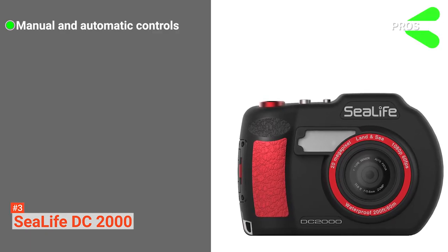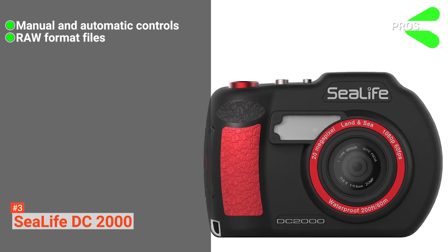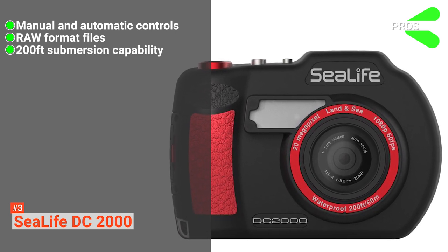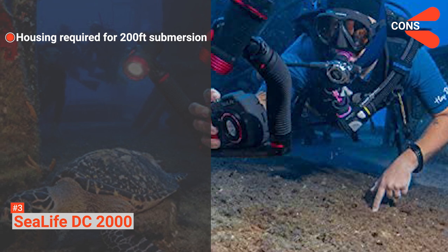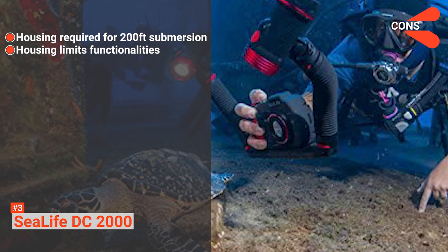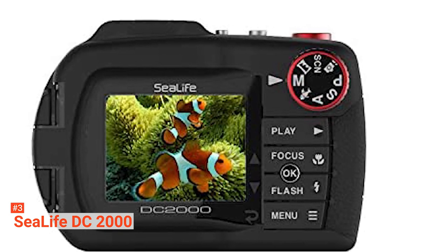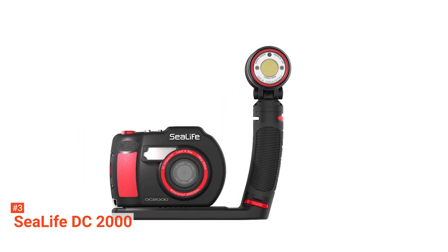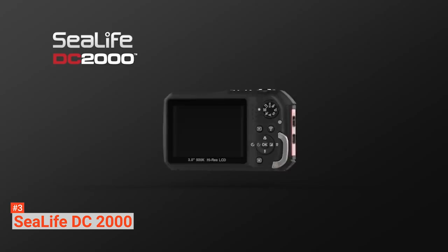Its pros are: it offers manual and automatic shooting controls, it lets you save files in RAW format to produce higher-quality images, it can be used underwater up to 200 feet in depth, and it has a micro SD card slot for storage expansion. However, the cons are: it requires the included housing for 200-feet depth support, and the included housing limits your options underwater. The SeaLife DC2000 is for professional divers and casual snorkelers who desire quality images underwater — its variety of features enables users to grow and learn new techniques in their photography.